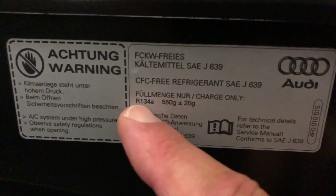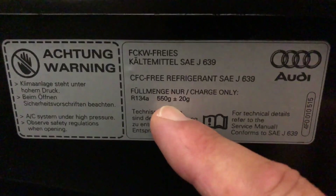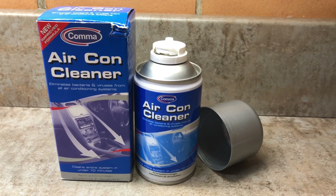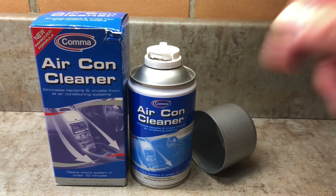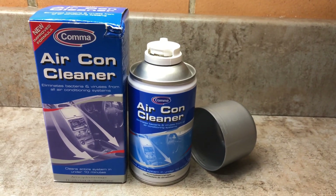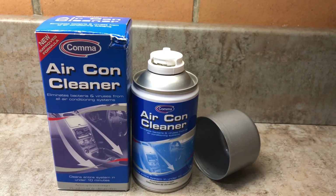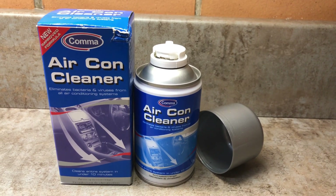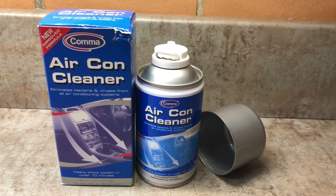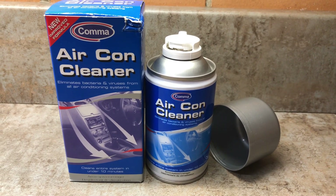The refrigerant is R134a and the system quantity is 550 grams with a tolerance of plus or minus 20 grams. They also use an aircon cleaner — the can is placed in the footwell, the blower is switched to recirculation, and then the can is activated. It sprays inside the car, the blower pulls it in through the evaporator and out of the vents, and it leaves a nice smell as well as eliminating bacteria and viruses.